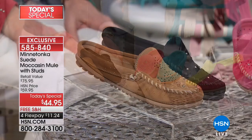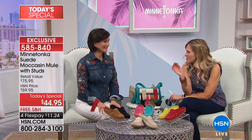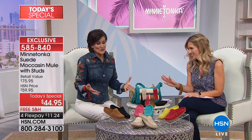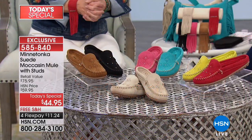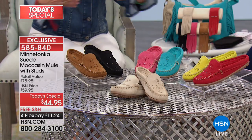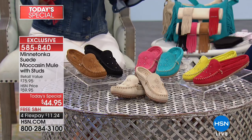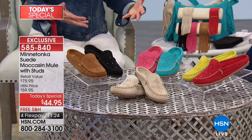We're starting with the neutrals, but first - this is a mule, which is a big thing for Minnetonka. The mule is the 'it' silhouette right now. Minnetonka has blended that old-world artisan craftsmanship of the moccasin with all those quintessential Minnetonka accents and given it to us in a slip-on mule design. It was a perfect marriage - taking the moccasin trend and combining it with our soft supple suede in colors that really pop.